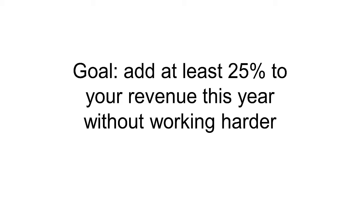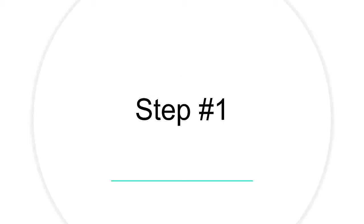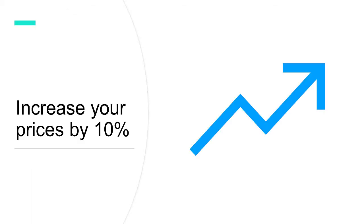Step one — this might be easy, or you might find it difficult: increase your prices by 10%. Just 10%. Whatever you're charging right now, increase your prices by 10%.